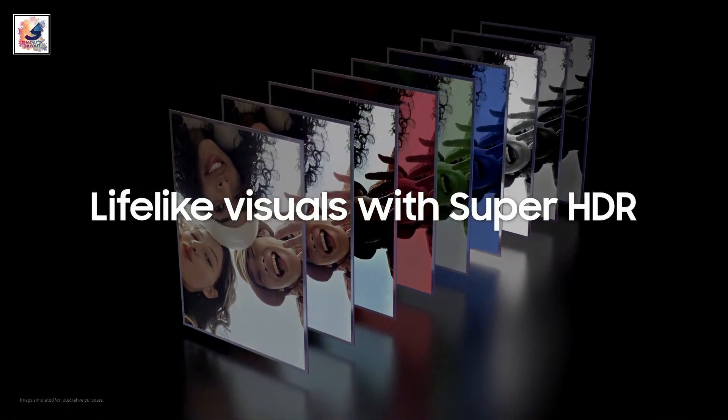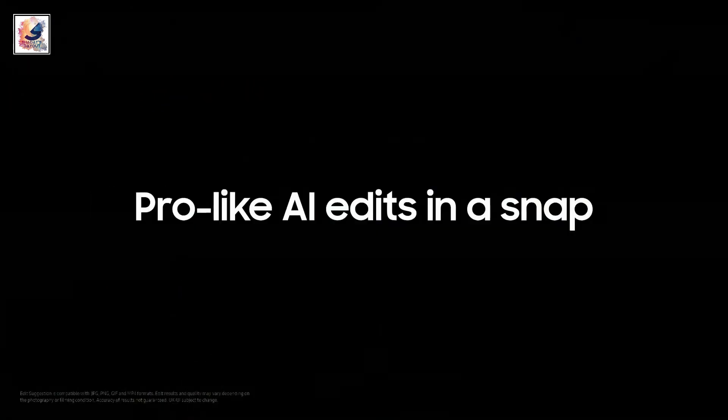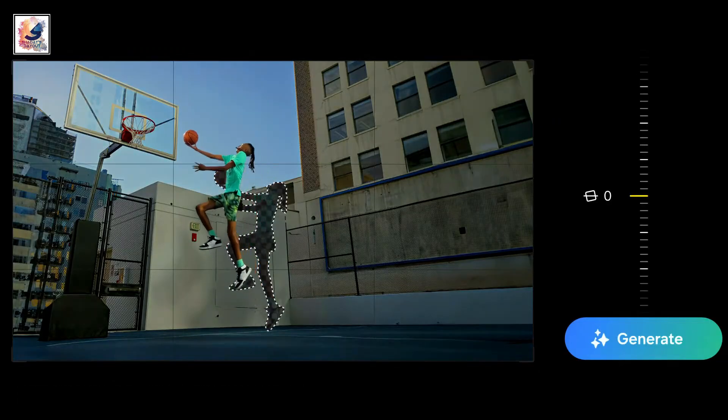Maintenance of HDR content and photo assist. Next, generative edit by Samsung, similar to Google Photos Magic Editor — just long-tap on a subject to move, resize, and remove it.